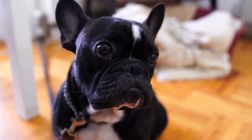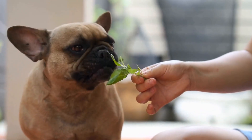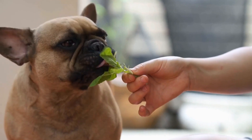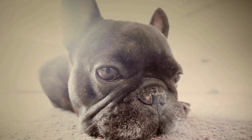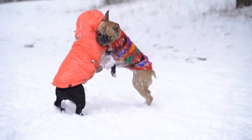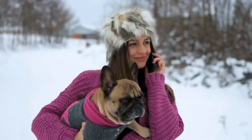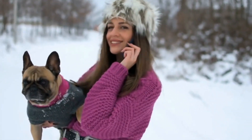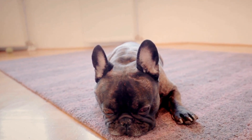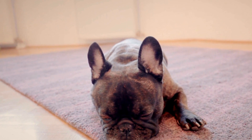Five: Consider the French Bulldog's Health Issues. French Bulldogs are prone to certain health issues, such as breathing difficulties due to their brachycephalic nature. This can make wearing collars uncomfortable for them, especially if they pull on the leash. In such cases, a harness might be a better option. Harnesses distribute the pressure more evenly across the dog's chest, reducing strain on their neck and throat. As a result, your French Bulldog will be more comfortable during walks, and you will have better control over their movements.